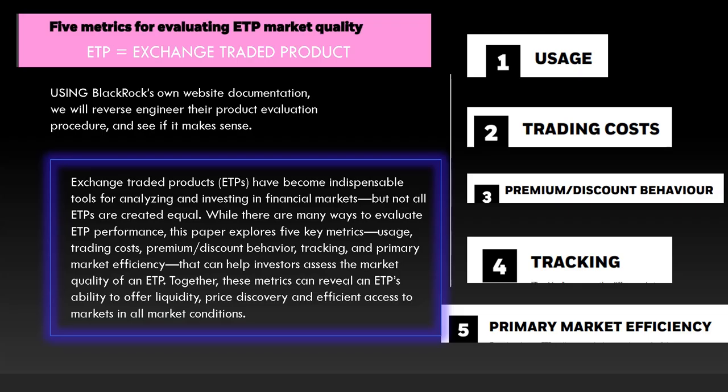There are five metrics for evaluating an ETP or an ETF. ETP just means exchange traded product. There's five things: usage, trading costs, premium discount behavior, tracking, and primary market efficiency.